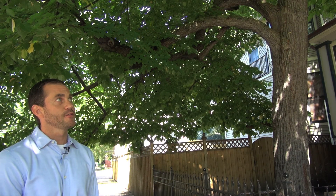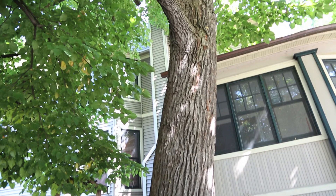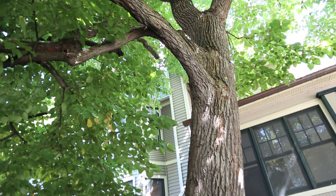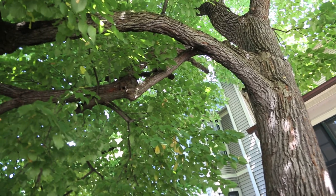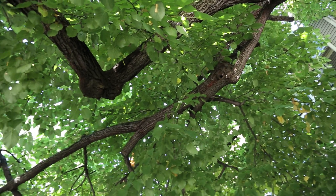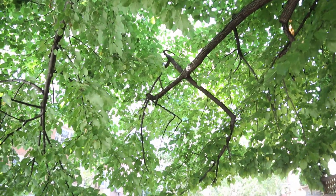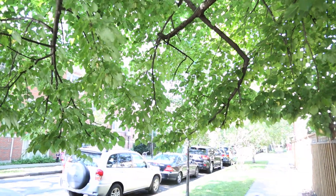Here we have a beautiful specimen of the American linden or basswood, Tilia americana. Unfortunately, this is one of the ten species from the study that did not perform well. By 2050, this tree will have lost over 50% of its climatic suitability for this area. For that reason, we no longer recommend planting this tree.